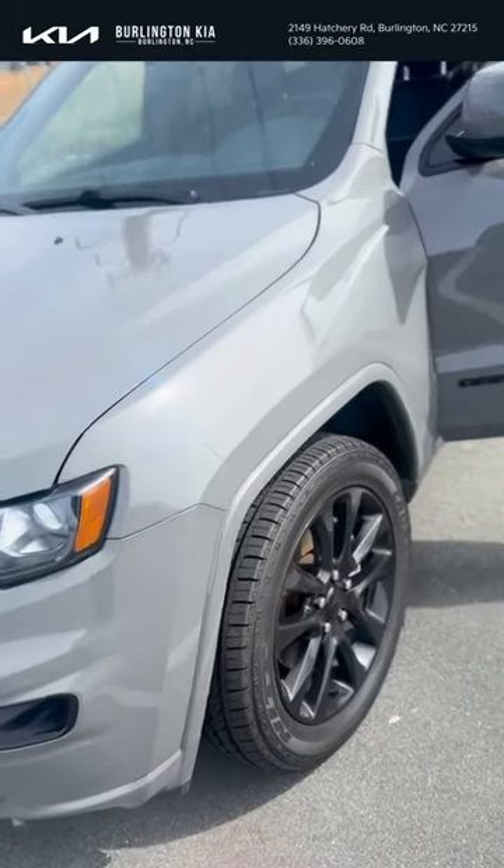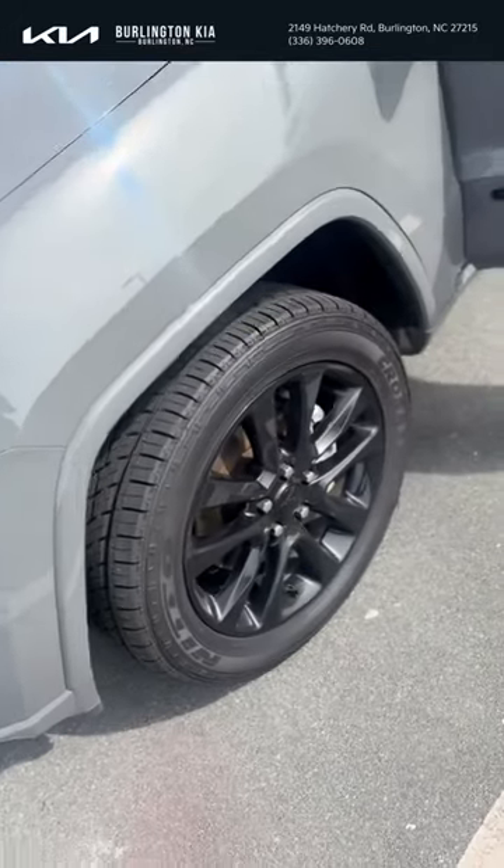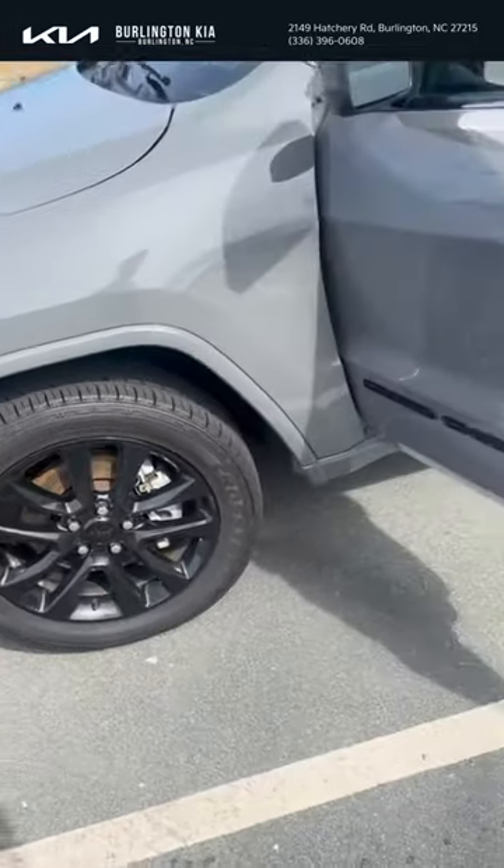This one is a beauty. Look at it — it has that sting gray clear coat color with the black rims. This looks nice, 20-inch wheels.